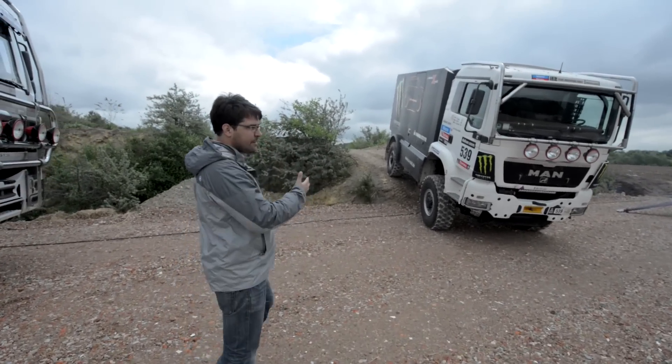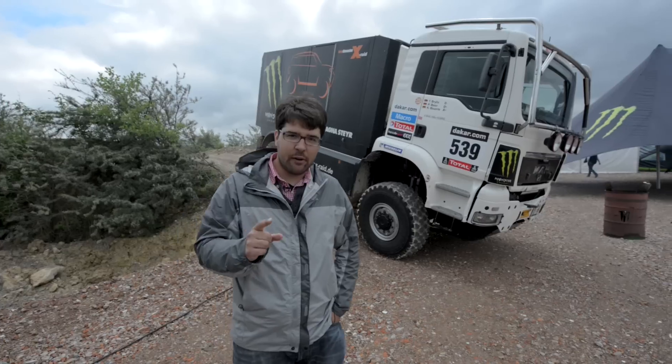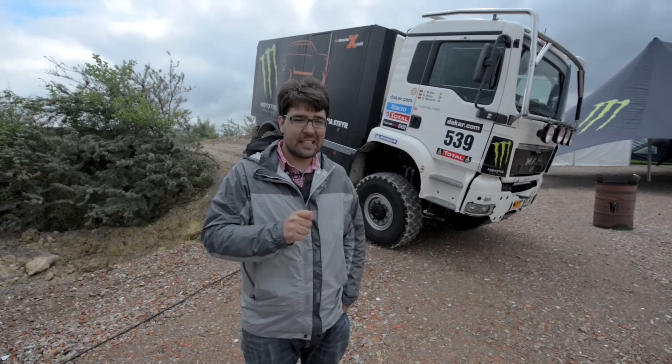Why have these race trucks? I didn't really understand this until this trip. It is a competitor in the event. Only competitors can help each other while they're on stages. So you can't have mechanics just out there ready to fix things.